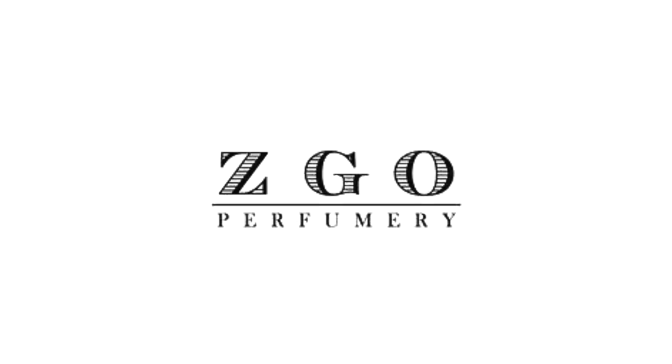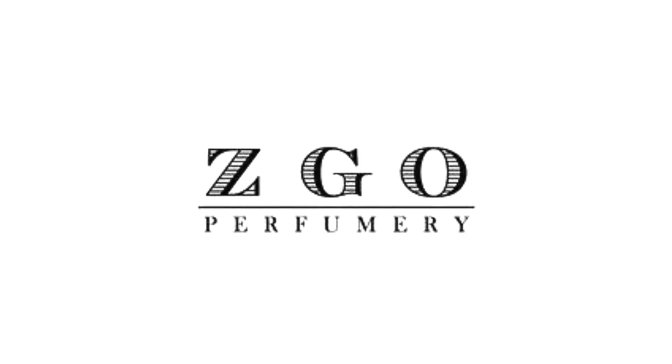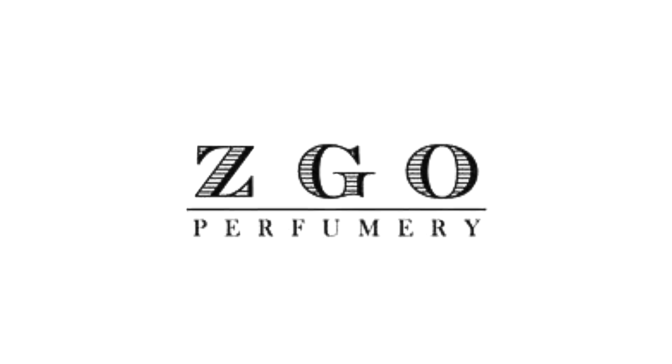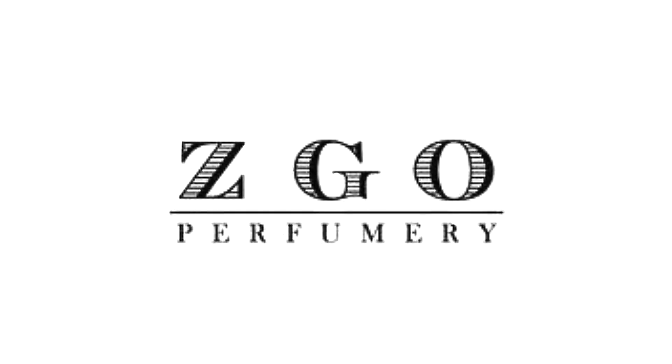I got this from ZGO Perfumery, who carries the brand. I really love going to ZGO Perfumery, especially for brands like Comme des Garçons — you can find a really wide variety of their fragrances there. If you're a fan of this brand, definitely stop in or visit their website.